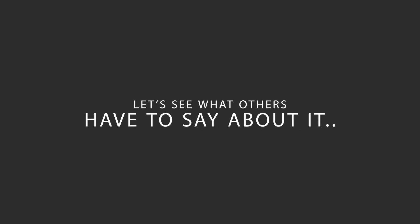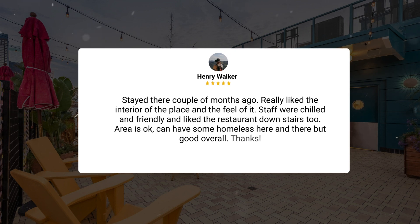Here's what other travelers have to say about this hotel. Stayed there a couple of months ago, really liked the interior of the place and the feel of it. Staff were chilled and friendly and liked the restaurant downstairs too. Area is okay, can have some homeless here and there but good overall.